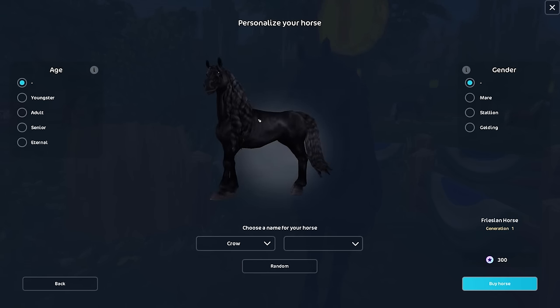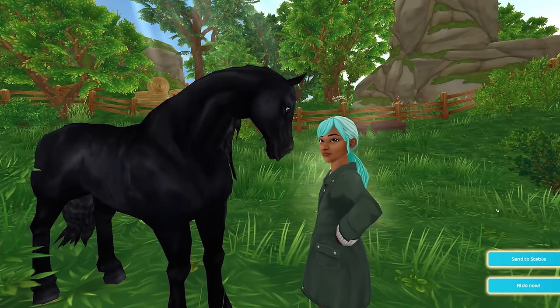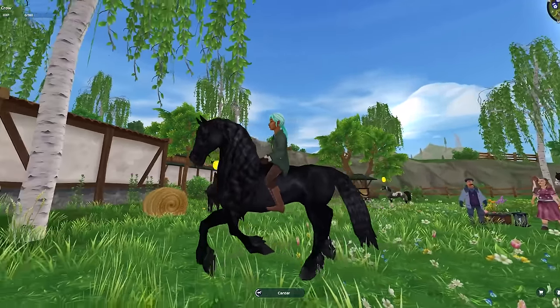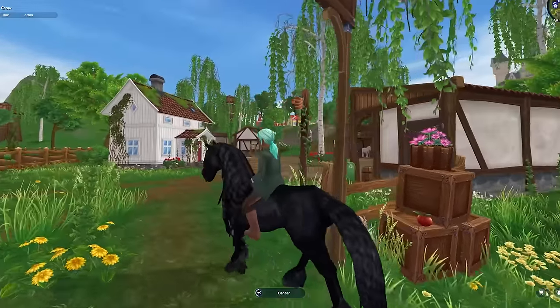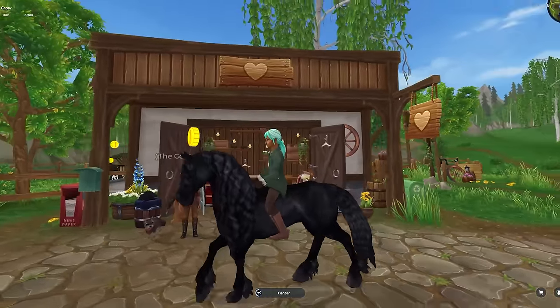This is going to be Crow. Here he comes. Beautiful - I finally have the Frisian. I think even though these horses are old, very very old, they still have stood up through the test of time. I really think they're beautiful.